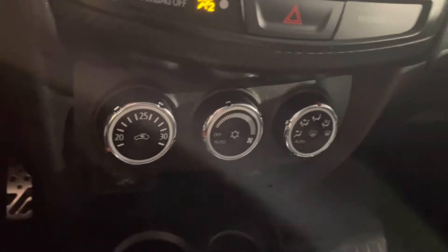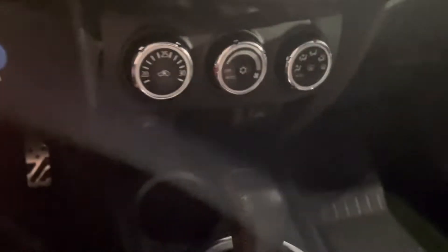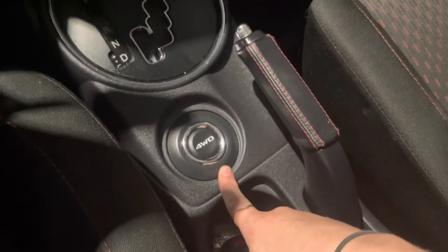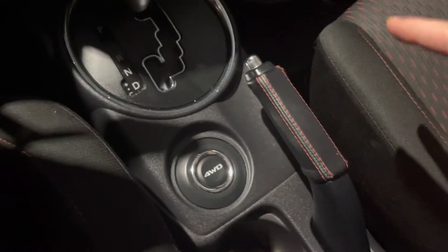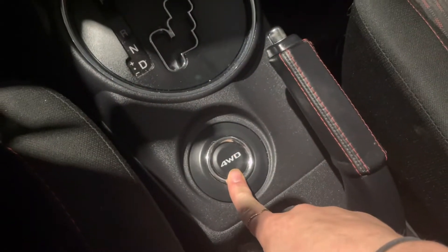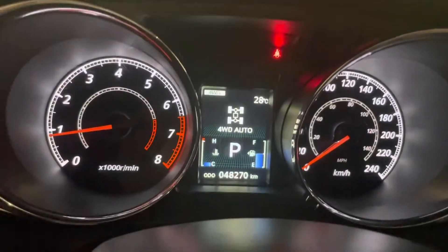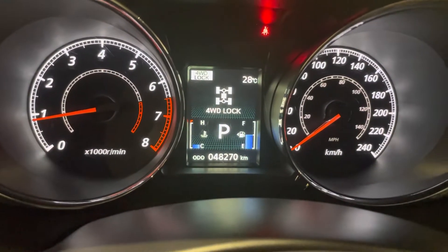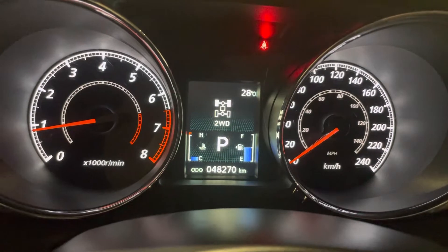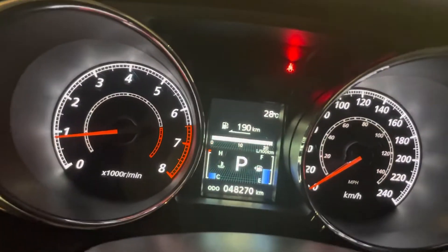Below that, standard air conditioning temperature and fan control settings — really easy to use. You actually have three cup holders up here, one in the front and two in the back, so you never have to fight over the front cup holder. My favorite part of the RVR is our four wheel drive button, which allows you to change between four wheel drive auto, four wheel drive lock for those Alberta winters, and two wheel drive for the summer where you can save on a little bit more gas.